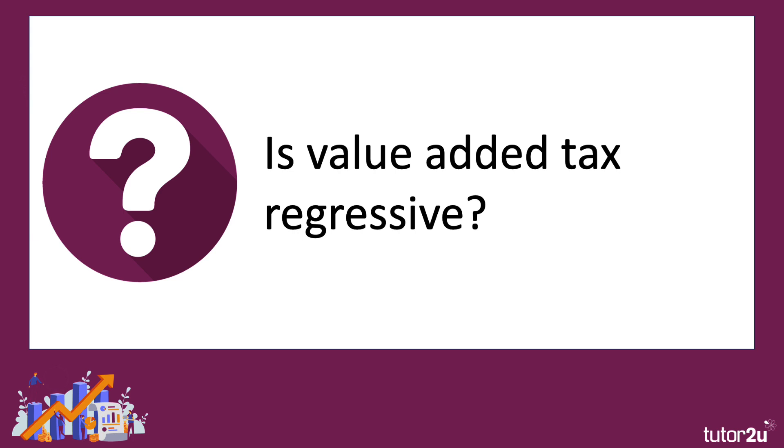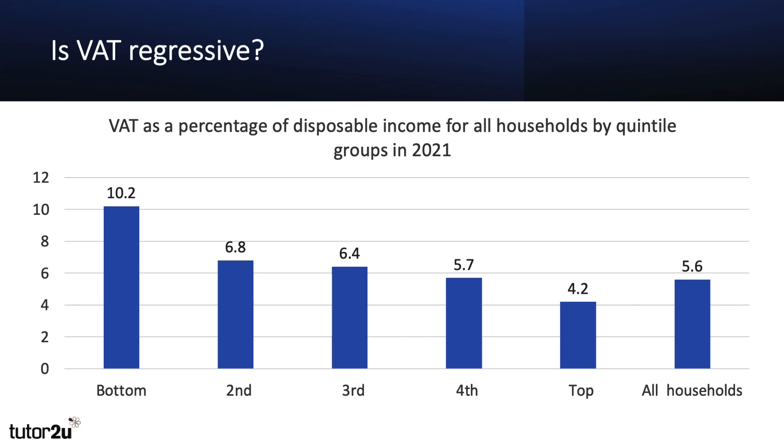Is value-added tax regressive? It's an indirect tax — does the burden of VAT fall more heavily on families on lower incomes? That's what we mean by a regressive tax. The evidence from 2021 is that, broadly speaking, yes, VAT is regressive. The poorest 20% of the population — in the bottom quintile — pay just over 10% of their disposable income in VAT. That figure drops all the way down to the top quintile, the richest 20%, who spend just 4% of their disposable income on VAT. So broadly speaking, VAT is regressive, even though there are some exemptions and zero rating which has a dampening effect.